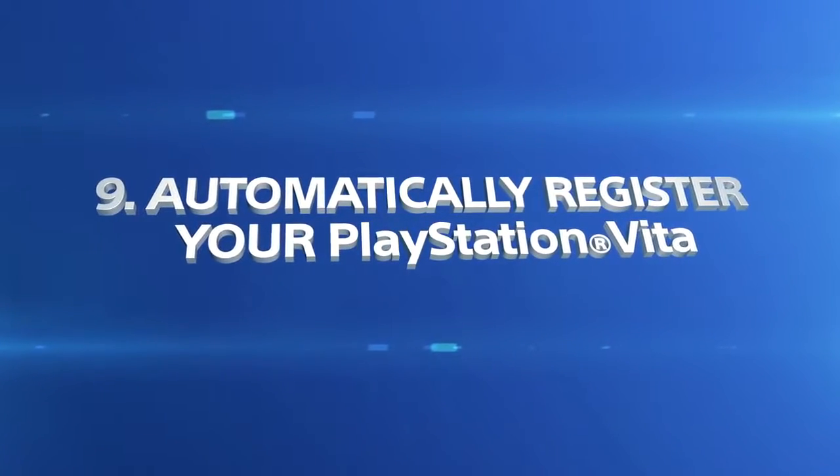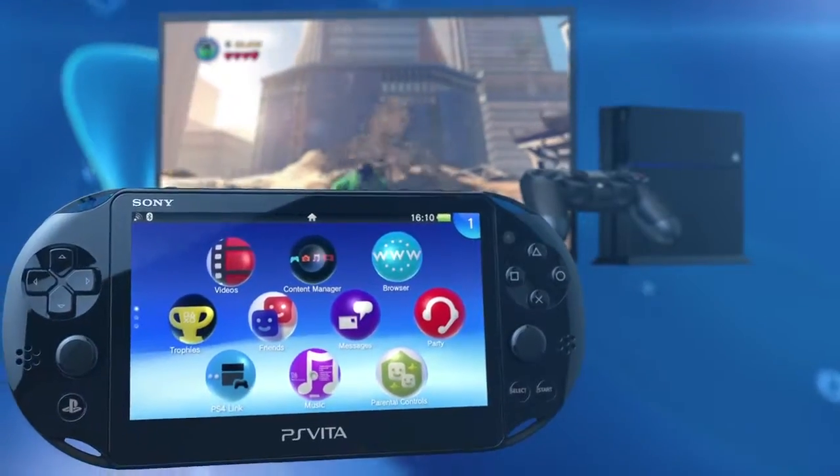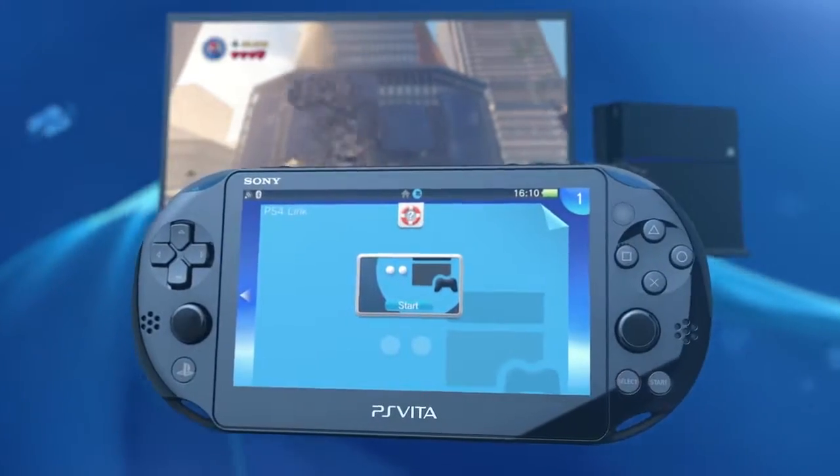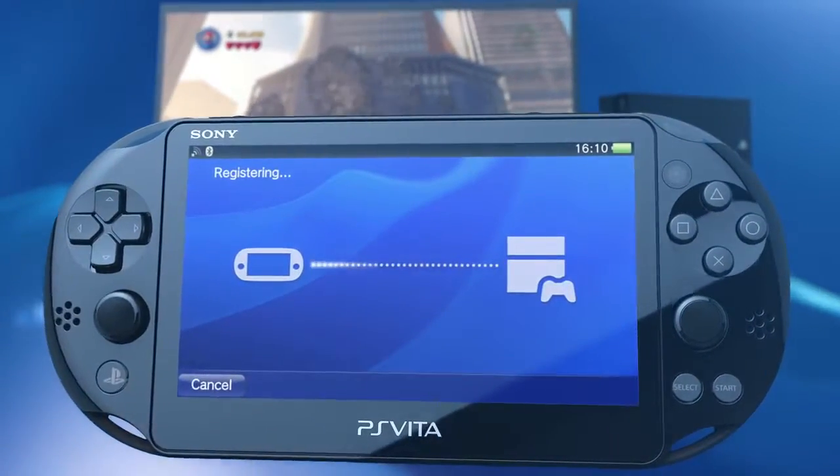Now there's no need to enter a password to pair your PS Vita and PS4 systems. As long as they're switched on and you're signed into PlayStation Network on both systems, they will automatically sync up.